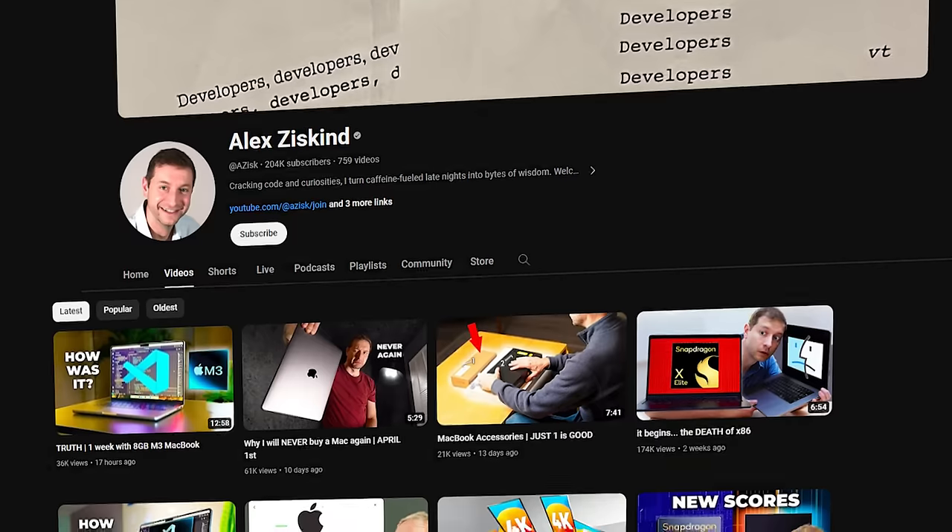I'm a software developer so there's going to be things I use here for that, and I also make videos so there's going to be a few things about that. If I find links for this stuff I will put them in the description, and if you like these things and want to support the channel you can purchase them using my links.